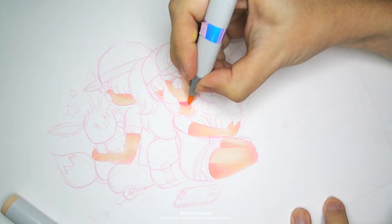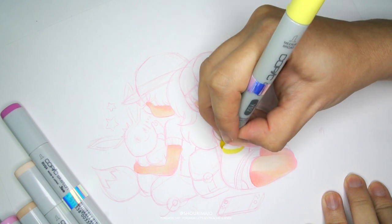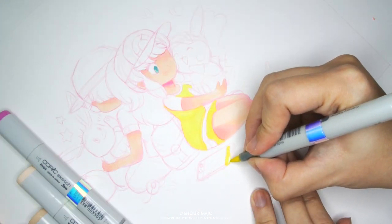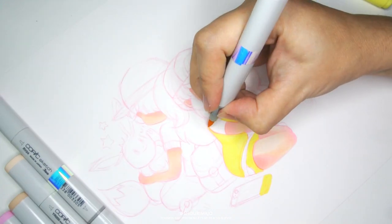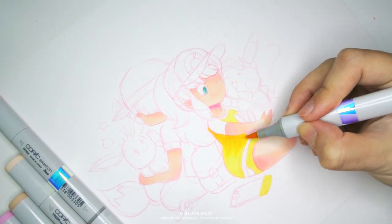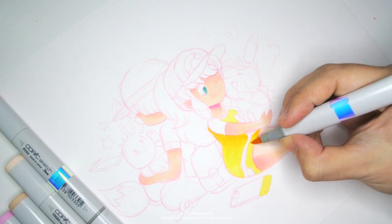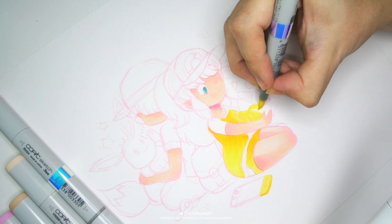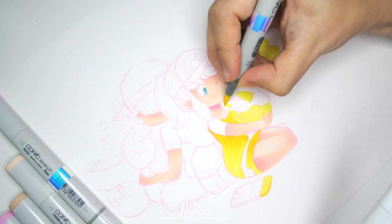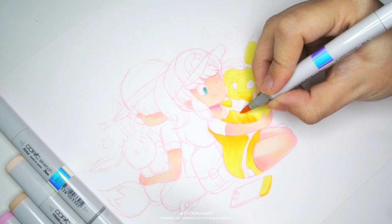Pokemon is a new thing for me — I've never really been super into it. When I was little in Argentina, you would get these collectibles called tasos that came in chips and Cheetos bags, with lenticular images showing evolutions. But I never got to watch the series much because it was on when I'd be at school, and I never had a Game Boy. Those consoles and imports were difficult to come by.